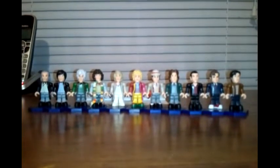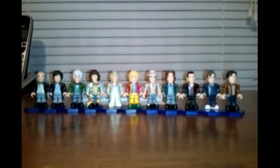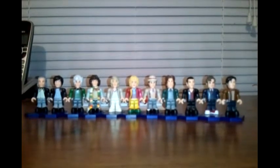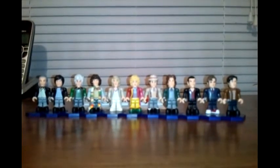Oh well — everything in Barnes & Noble was pretty expensive. Anyway, there is the Doctor Who Eleven Doctor Incarnation set from Character Builds. Thank you for watching, and stay tuned for more videos!